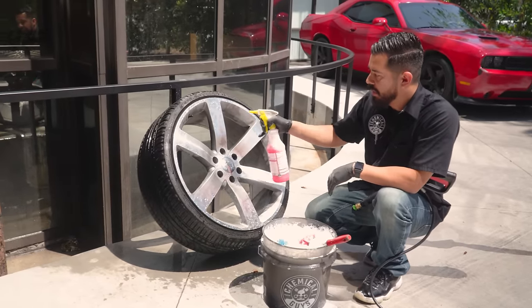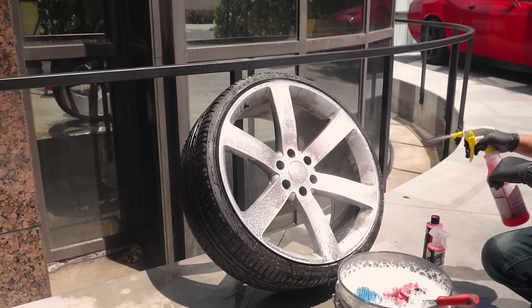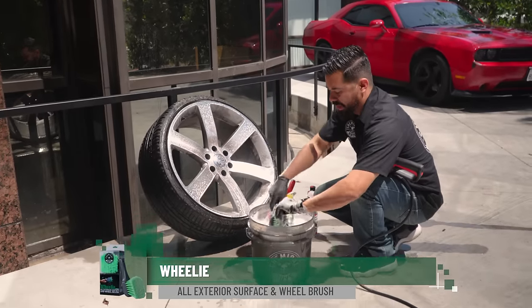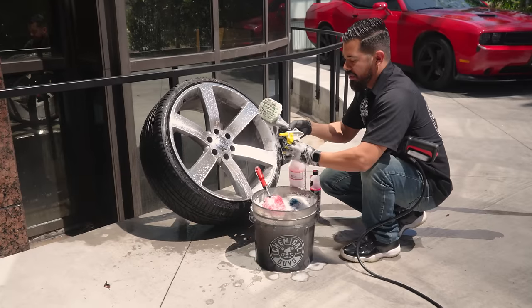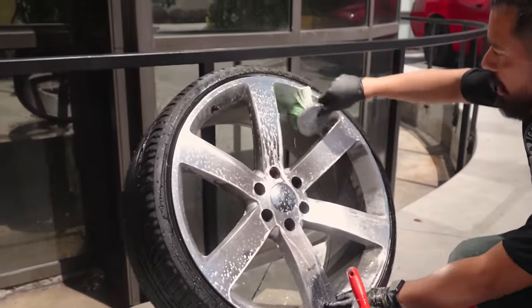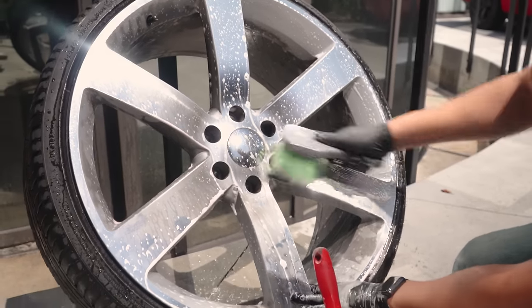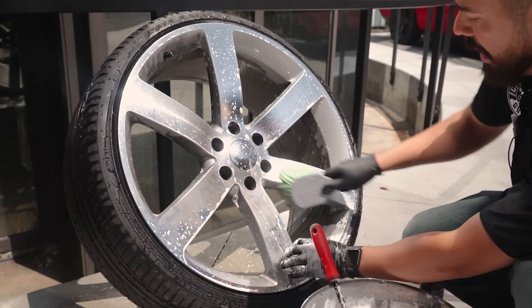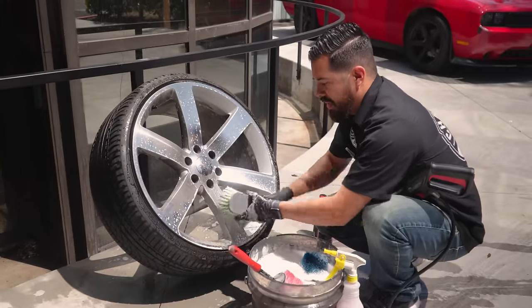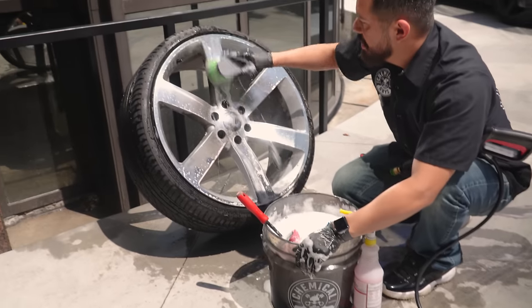Now spray your Diablo Wheel Cleaner Gel directly onto the finish of the wheel. It shoots out in a foamy manner which gives more lubrication and reduces the chance of scratching your wheels. Grab your Wheelie Flag Tip Brush, get some suds from the bucket, and you can also spray a little more cleaner onto the bristles. This brush is great for cleaning the face of the wheel. We're also using ionized water, so even working in direct sunlight we won't have to worry about water spots since the water has no minerals.